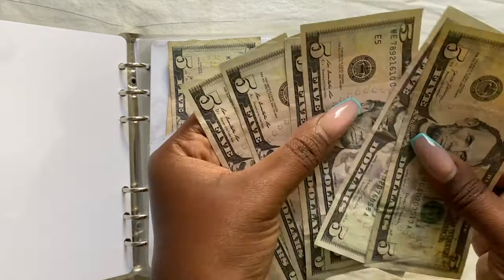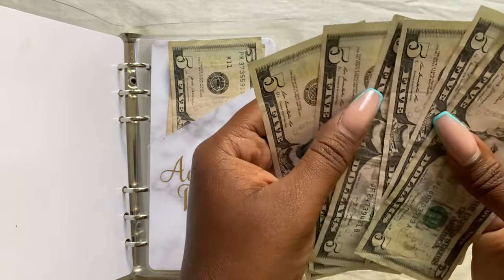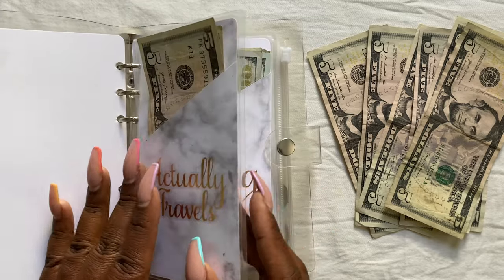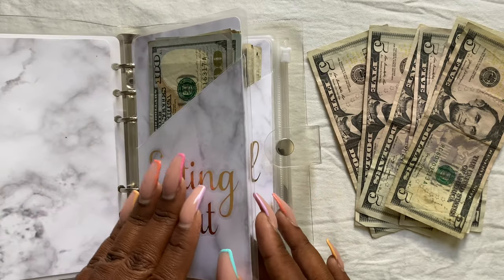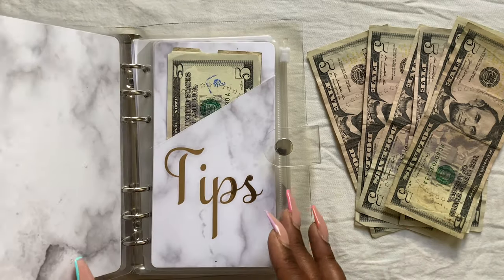Since we have $30 left, I'm going to just reallocate it to the areas that I think we are spending the most in, based on what we have left to do in our trip. Tips is looking a little low — I only have $15 left here, so let's go ahead and double it.